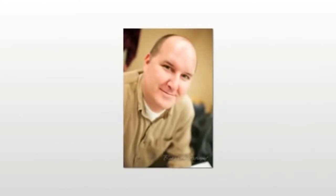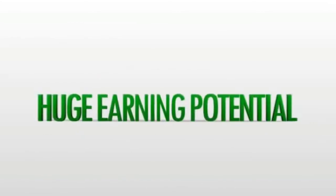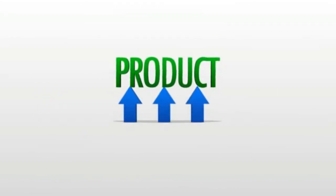Hey it's Jeff here again and thanks for checking out this next video. In just a second I'll be revealing the huge earning potential for marketing this in-demand product, but I just have a quick question for you.